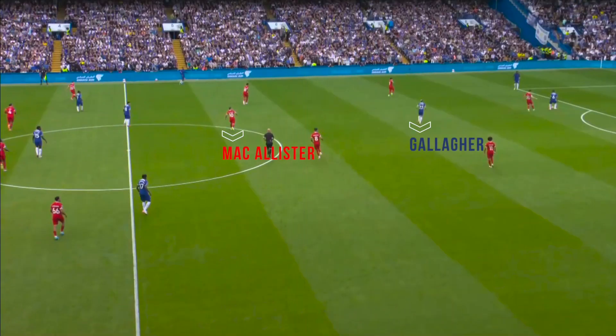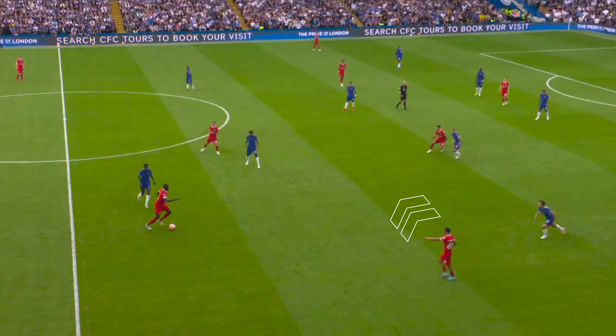Chelsea and Liverpool during a game that shows the importance of defensive midfielders. In the first 20 minutes Liverpool had control of the game, playing Trent Alexander-Arnold as an inverted fullback with McAllister, Szoboszlai, and Gakpo in midfield.